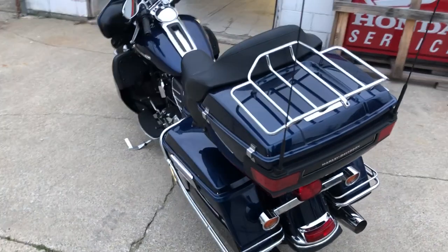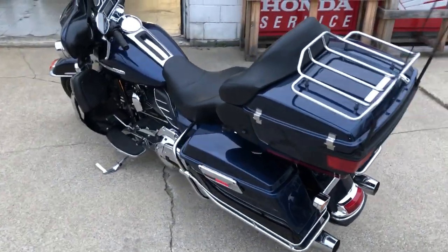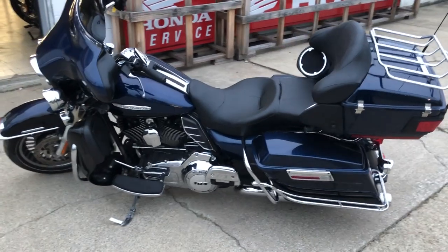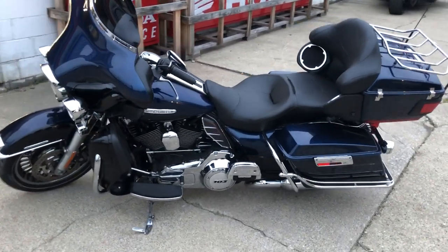It's just been serviced here at the dealership — inspected, all the fluids have been changed. This thing's tuned up and ready to go, runs strong, everything works. Doesn't need anything — gas it up, crank up the radio, and enjoy the ride.